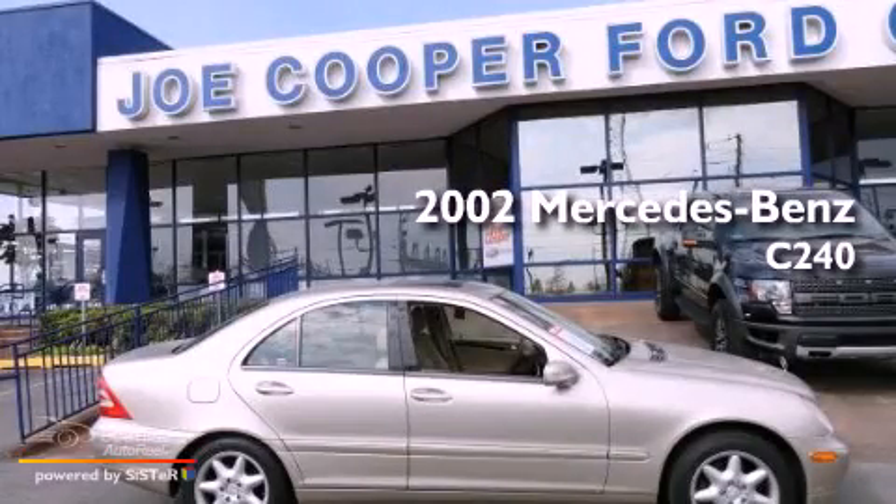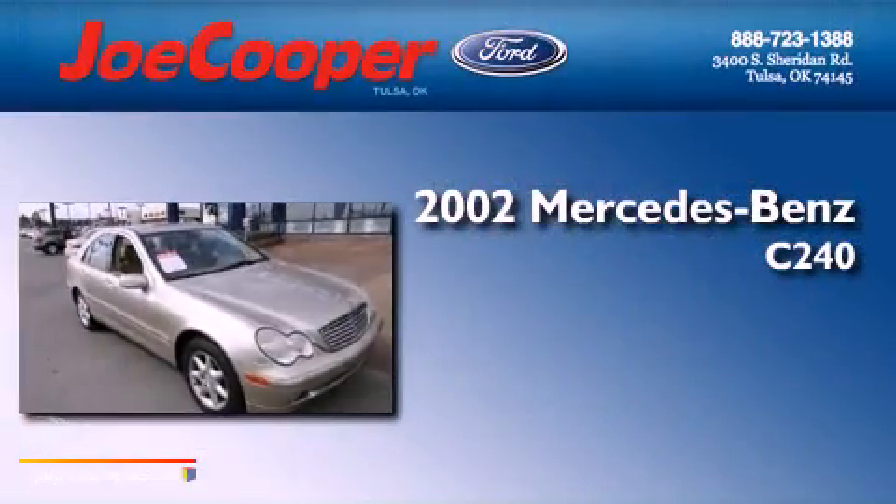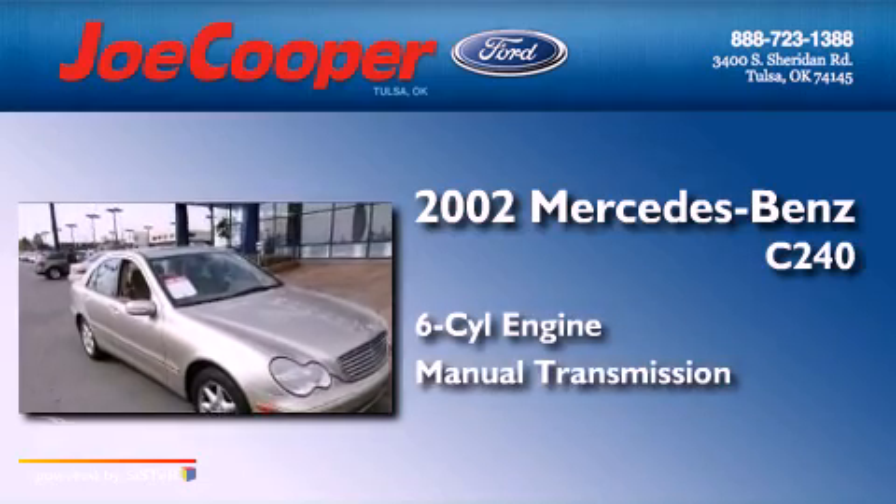This is a 2002 Mercedes-Benz C240. It has a six-cylinder engine and a manual transmission.